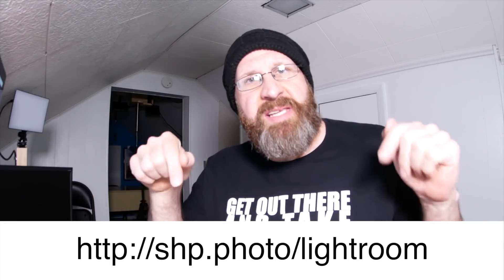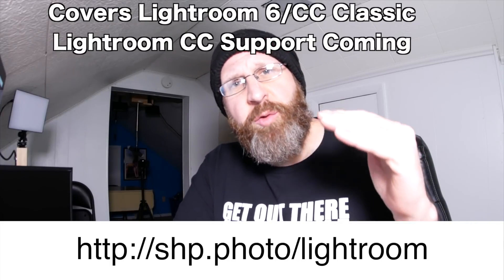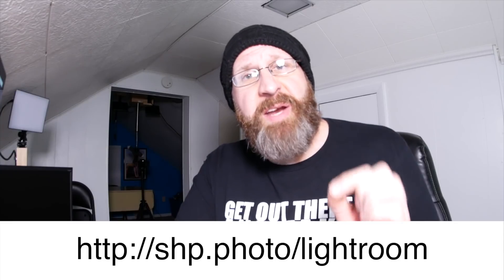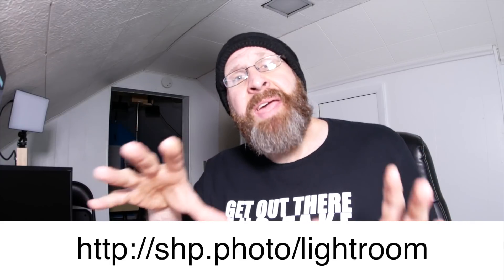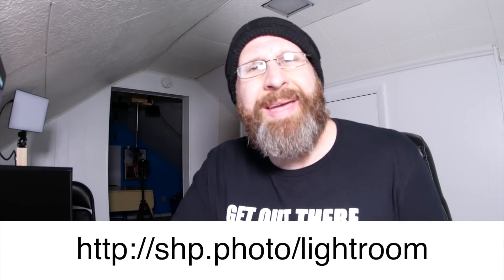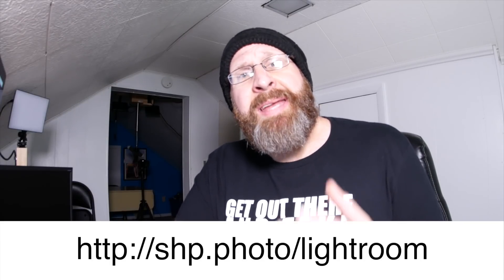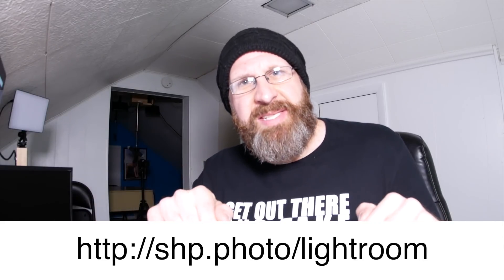If you're just learning about Lightroom or trying to take your editing skills to the next level, I highly recommend checking out my Lightroom video course at the link shown here. In this course, I'll take you through Lightroom step by step to show you what all the different tools do and how to apply them to your images. I don't just show you how to use Lightroom, but how to bend it to your will so your photos look the way you want them to look when you're done.